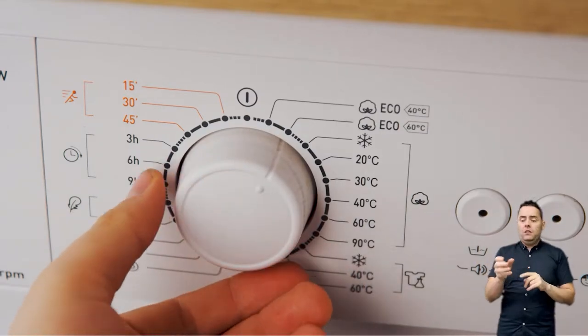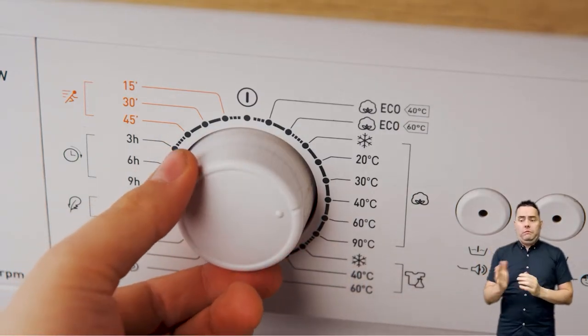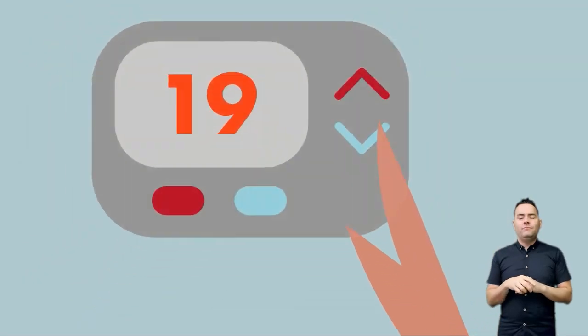You can also turn down the water temperatures. For example, choose a 30 degree cycle when you use your washing machine.